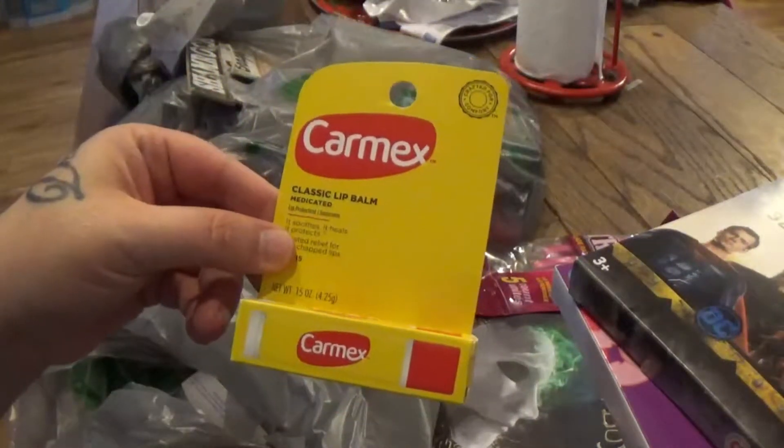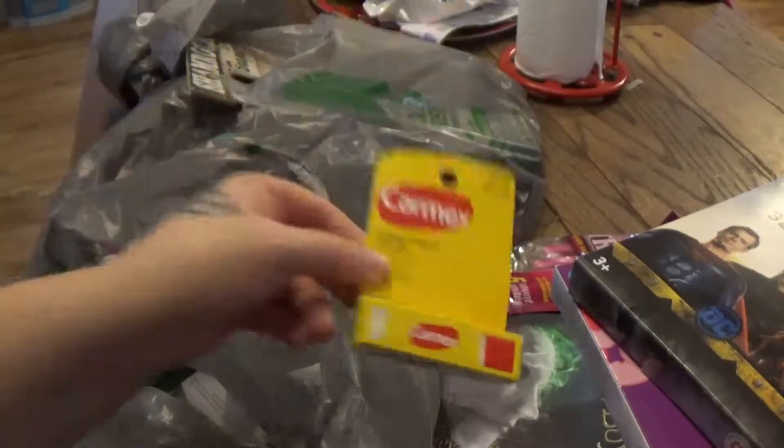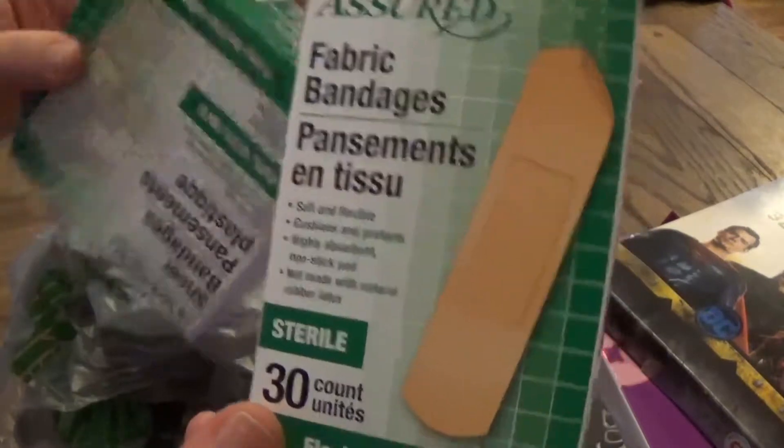I got some lip balm for the van because I like to have lip balm everywhere. I also got a smaller box of Band-Aids, so I've got a bunch of Band-Aids now.